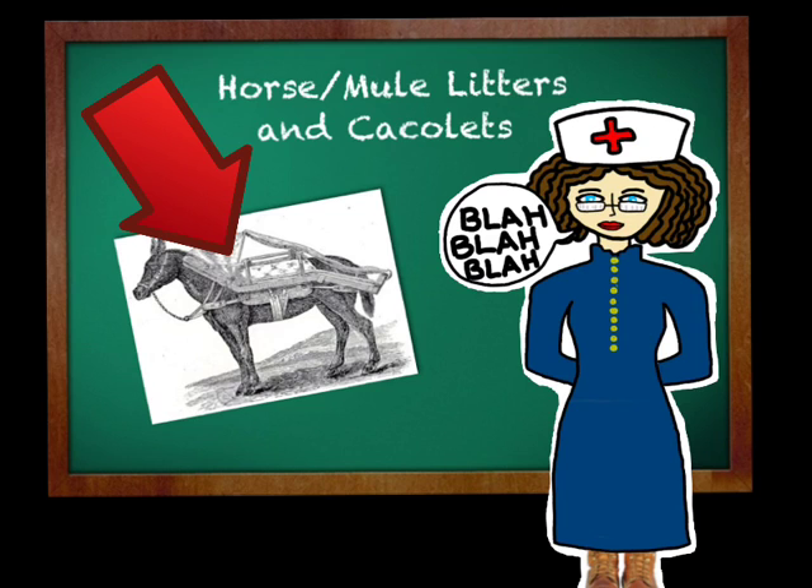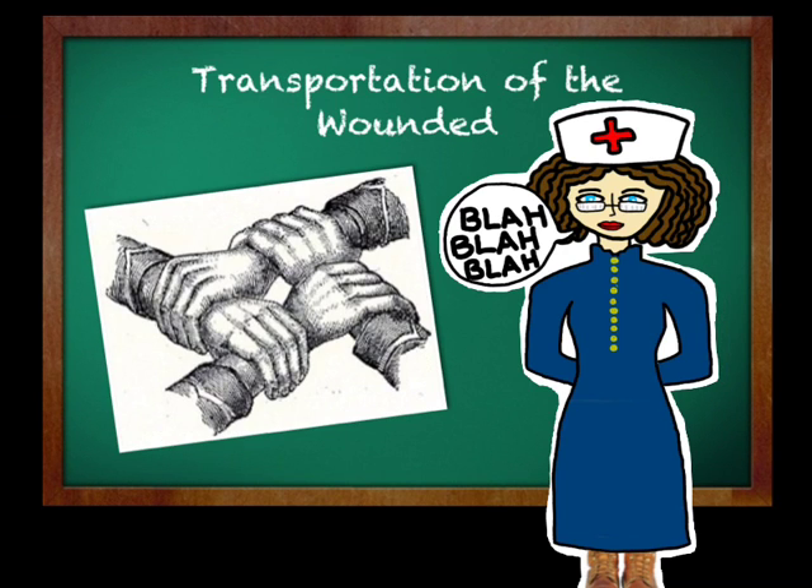Many people over the long years of the Civil War tried to improve and make cacolets and litters. So many stretchers, horse litters, and cacolets were used over the years of war because of the number of people getting hurt. These helped people get out of battle quickly enough to get medical care, though some refused to help. The transportation tools helped both the wounded soldiers and the people getting them out of battle.